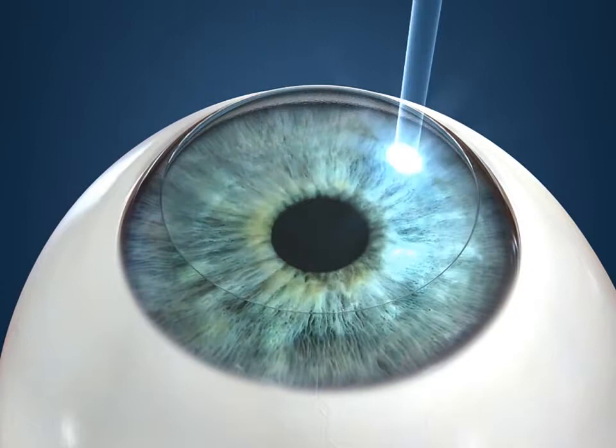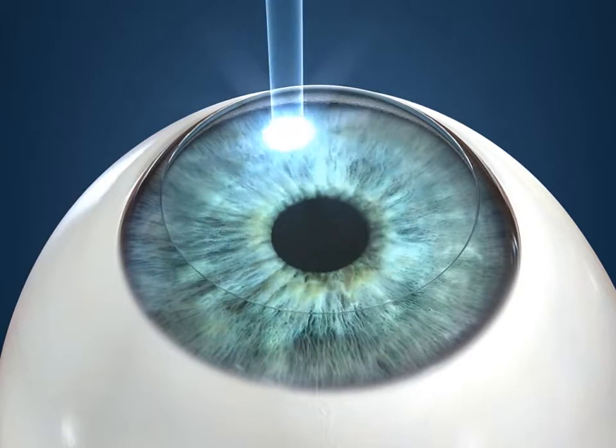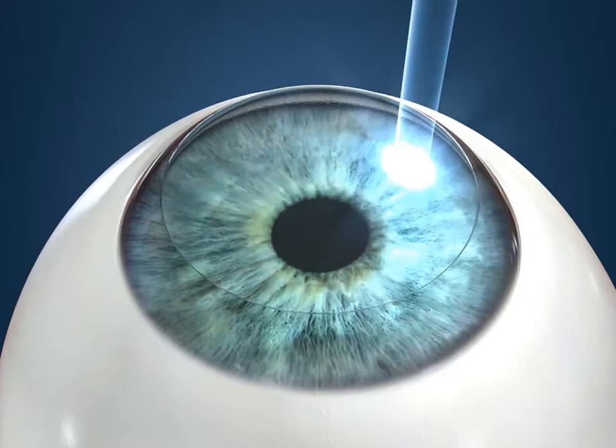Then, as with LASIK, computer-controlled pulses of laser light will be delivered to reshape the cornea. With PRK, excellent vision can be achieved. However, recovery takes more time, generally two to three weeks.